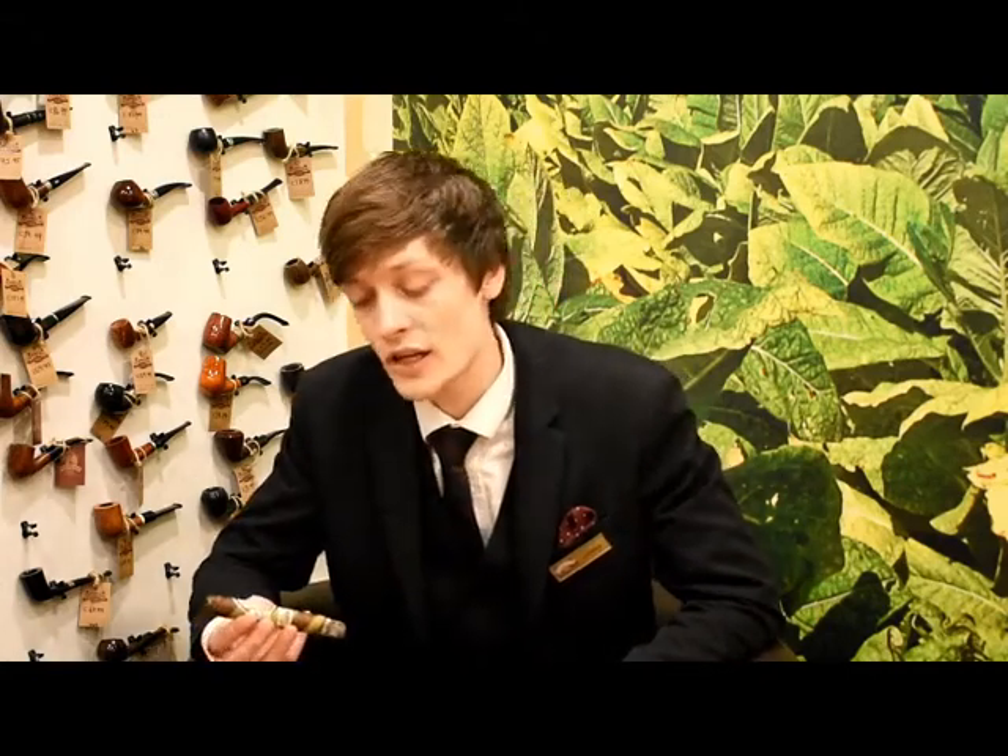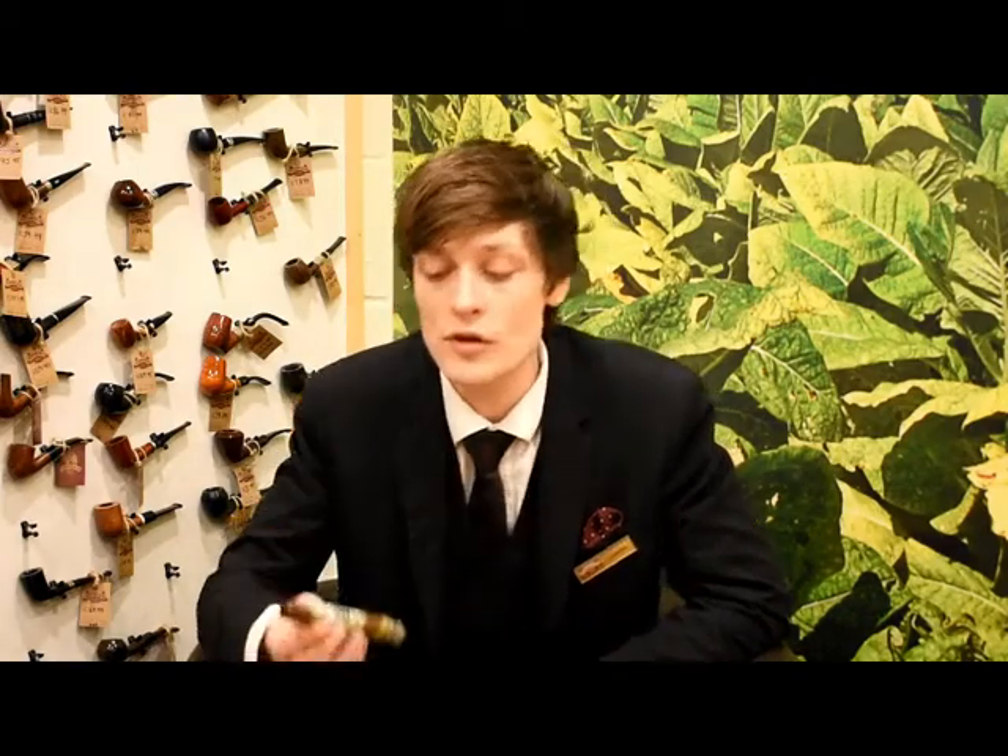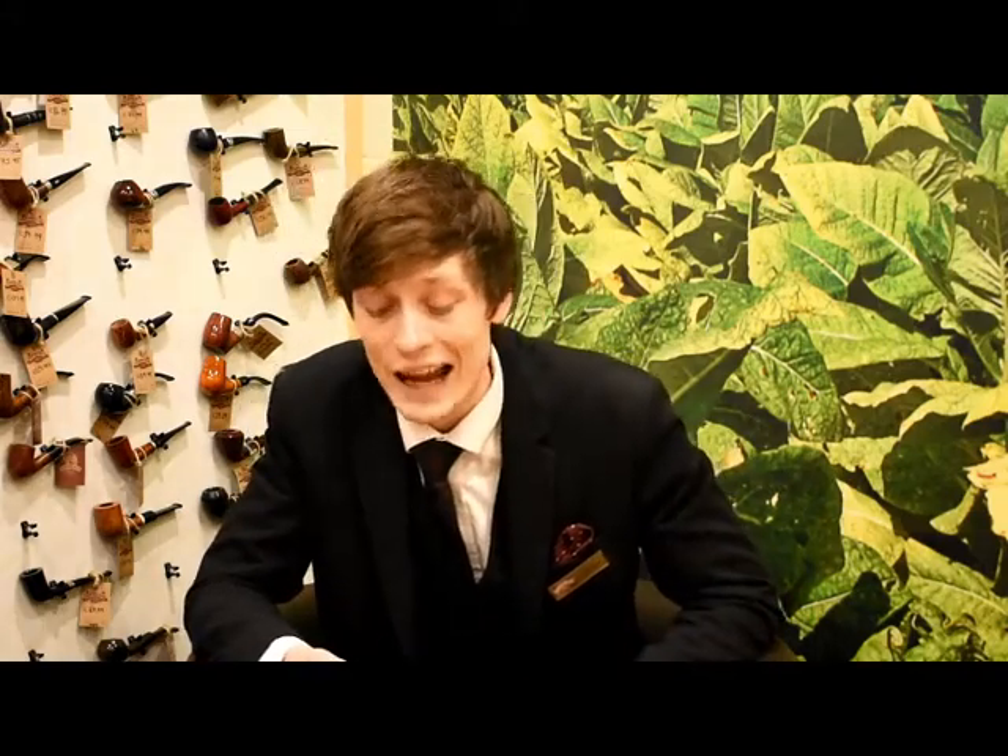Hi guys, thanks for joining me for another taste test video. Today I'm sampling the latest New World limited edition cigar, the Alec Bradley Black Market Filthy Hooligan, which has been released especially for St. Patrick's Day 2018. Those of you used to the regular releases know that they're very limited and sell out fast.